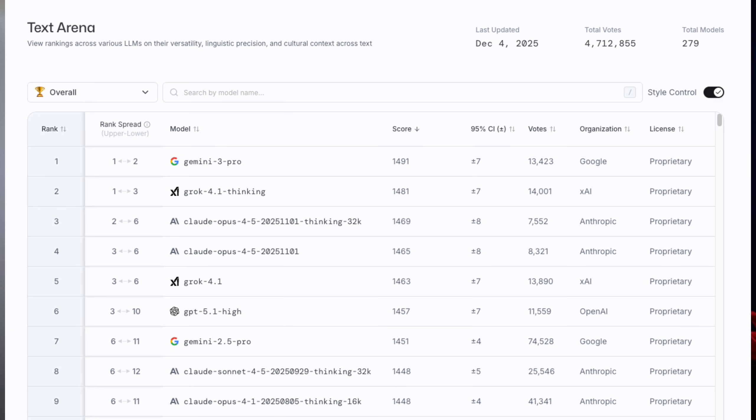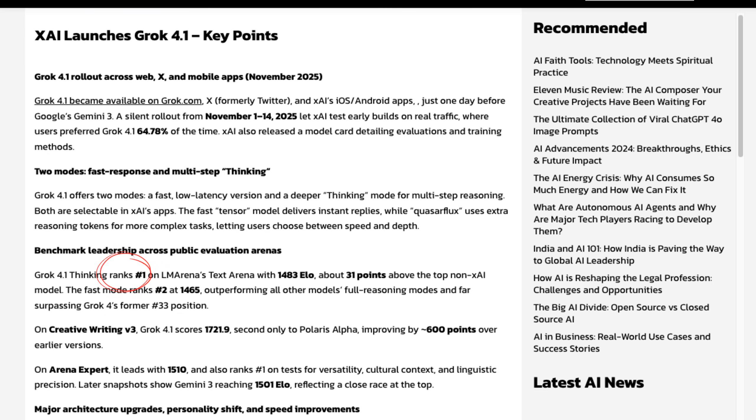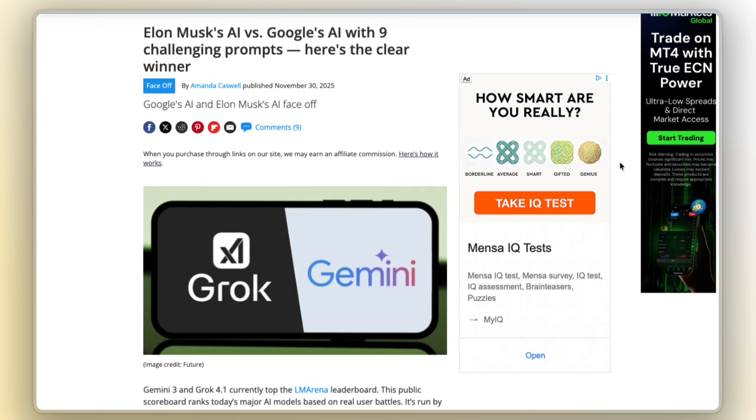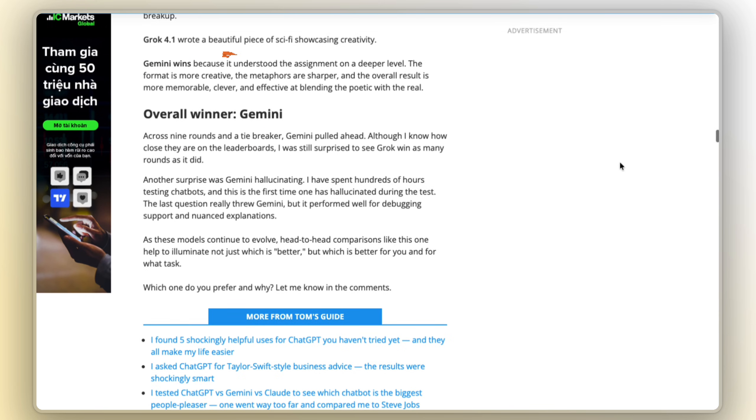Now let's talk benchmarks, but with a grain of salt. Multiple sources claim that Grok 4.1 in thinking mode hit an ELO score of 1483 on the LM Arena Tech leaderboard, at least briefly holding the number one overall position, with the non-thinking model holding really close behind. Articles also note that Grok 4.1 ranks near the top on EQBench for emotional intelligence and among the strongest models on creative writing benchmarks. But that doesn't mean it simply beats everything. A recent Tom's Guide head-to-head found Google's Gemini 3.0 winning overall in their nine-prompt test, even though Grok 4.1 did better on some tasks like factual accuracy and creative writing. The headline isn't 'Grok killed Gemini.' All this really means is that Grok 4.1 is now a frontier model trading blows with OpenAI, Anthropic, and Gemini, all depending on the task.